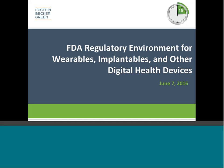Welcome to Epstein-Becker-Green's webinar, The FDA Regulatory Environment for Wearables, Implantables, and Other Digital Health Devices — the first installment of our wearables crash course webinar series. We are pleased to have Epstein-Becker-Green's Bonnie Scott, Associate in the Healthcare and Life Sciences Practice, presenting today's webinar.